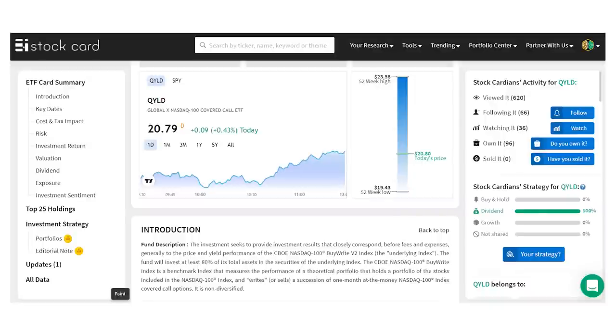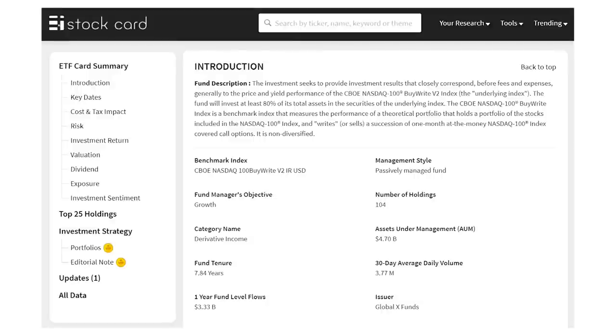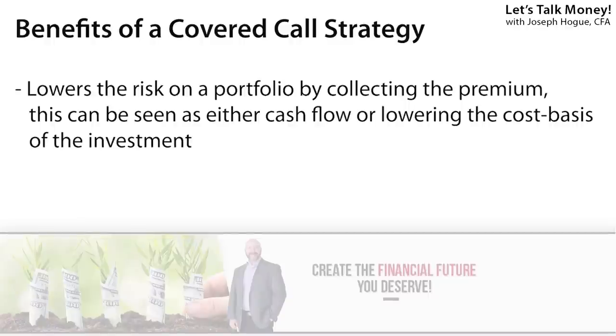Back to our list — this one is easily the most popular among income investors: the GlobalX Nasdaq 100 Covered Call ETF, ticker QYLD, and its 11.8% yield. The fund uses a covered call strategy on the Nasdaq 100 index — the 100 largest companies in that tech-heavy Nasdaq. It buys the 100 stocks in the index, mostly large technology companies, and then sells call options against those. This gives the fund exposure to those high-return, high-risk Nasdaq stocks but lowers the risk a little bit, because by selling those call options the other investor is taking some of the risk that stock prices fall.